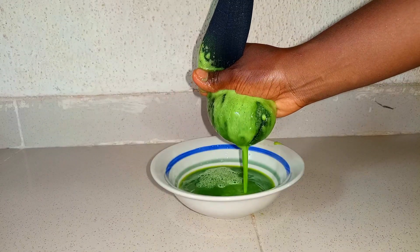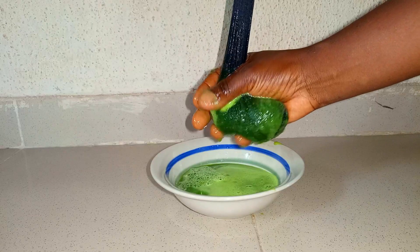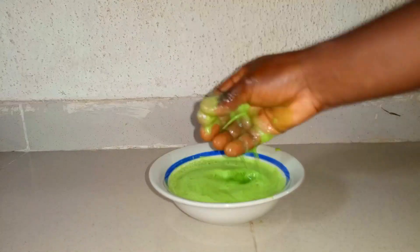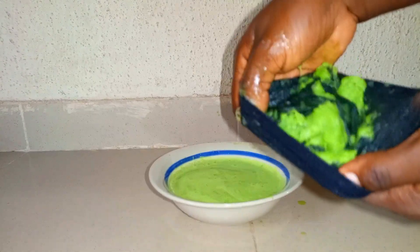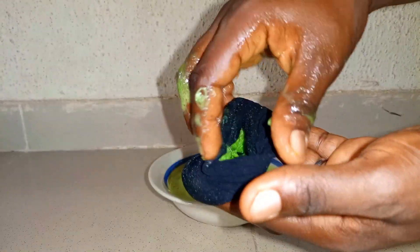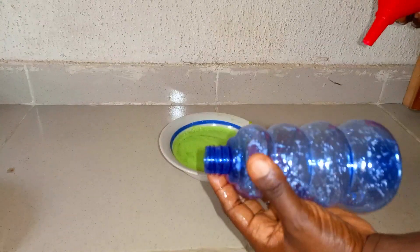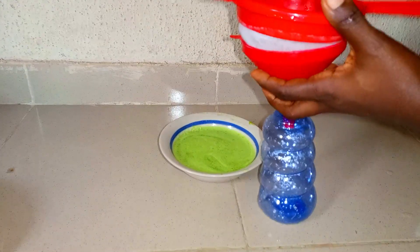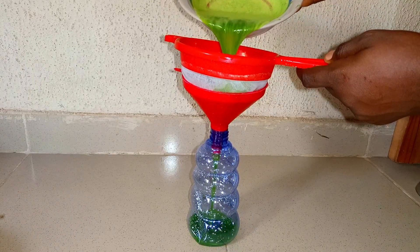If you've watched my moringa video, then you'd know that this sieving process is very therapeutic to watch. So this is what we sieved out from the cactus — the pulp. I wouldn't personally use it as a mask because I'm not sure it wouldn't get stuck in my hair, so I'll throw that away. I'll put the cactus juice into a spray bottle, using an extra sieve to remove any remaining chaff that the mesh cap may have missed.